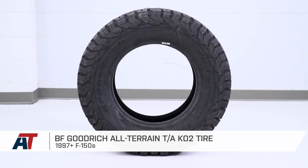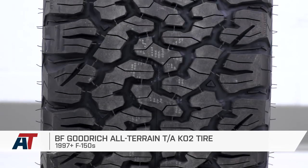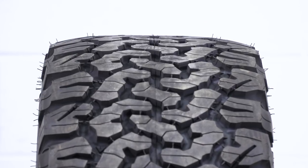Wrapping things up here, if you're looking to go with a new and improved version of BFG's legendary KO tire, you'll wanna check out the KO2 right here at americantrucks.com.